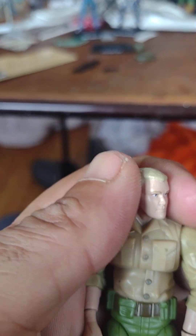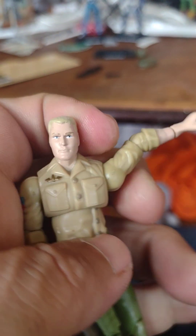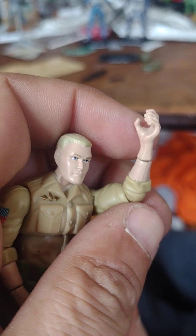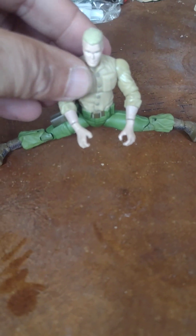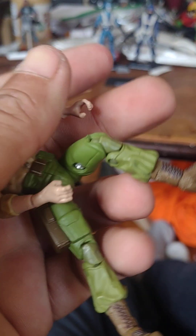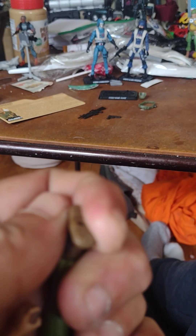Let's take a look at his articulation. The head can do a full 360. He can raise his arm to about here and rotate a full 360. Bends at the elbow and rotates at the elbow, and he can rotate at the wrist. He does have the ab-crunch feature. His legs can do a complete and total split, and he can lift his leg up to about here. He bends at the knee, his ankle bends, and his ankle can spin.